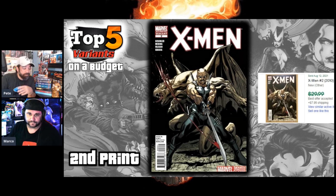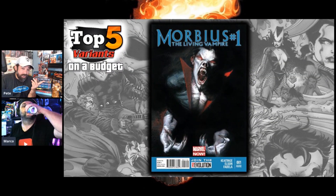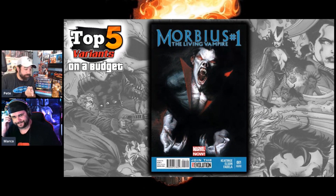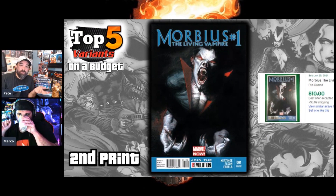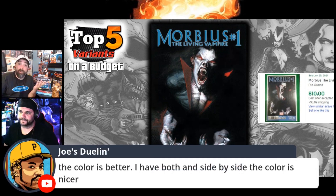Also from that same run: Morbius number one, the second-print blue-border version. I buy any of these blue borders basically — anything from this era I'm buying because it's worth it. This is mostly going for around $10, best offer under $10, but this could start creeping up as Leto's Morbius movie gets closer, because people love later printings.